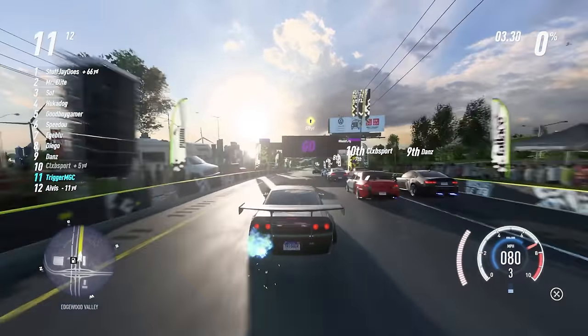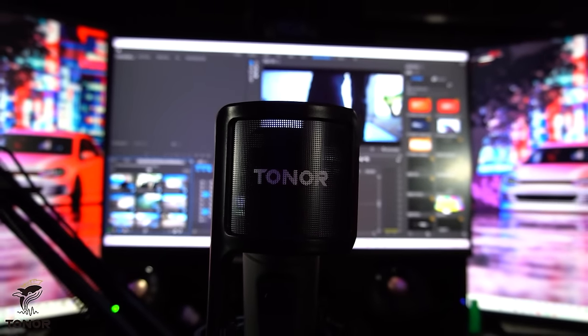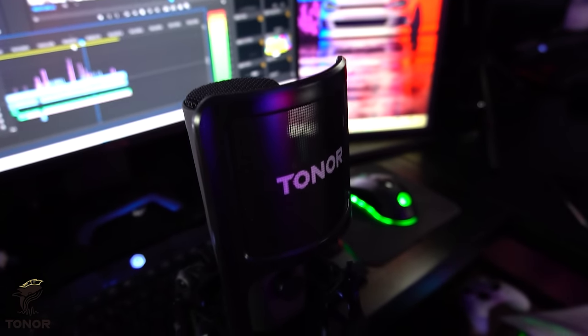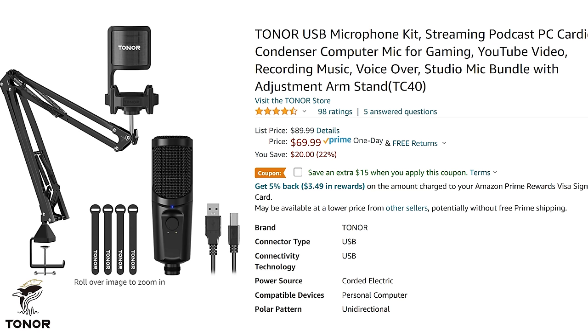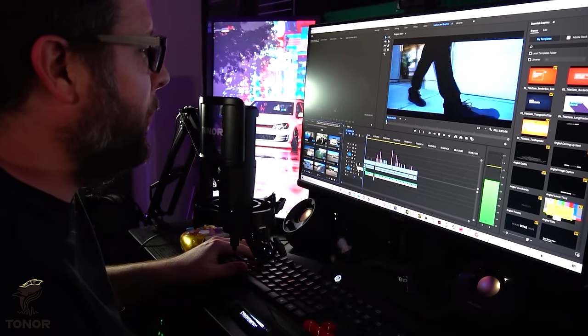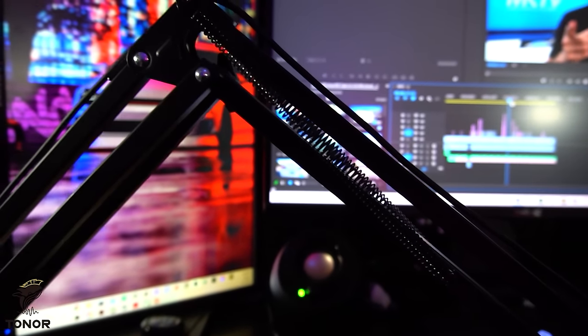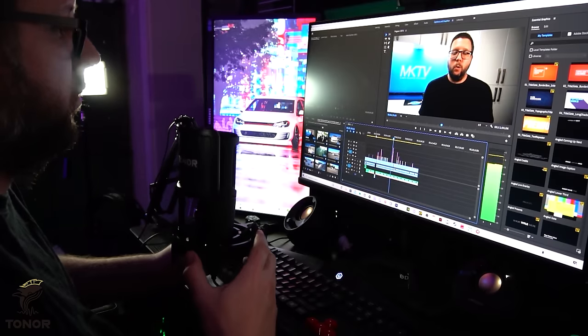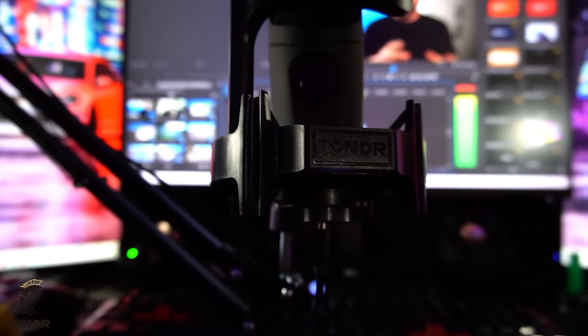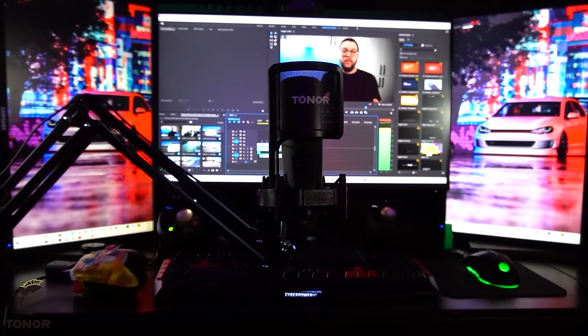Real quick before I get into today's video, I just want to thank the sponsor, Toner Microphones. Toner has the best bang for your buck microphones in the industry, like this newly released TC40 condenser microphone. It's only $69.99 on Amazon with the link in the description and it comes with a pop filter, a boom arm and a shock mount. It's perfect for voiceovers on YouTube, podcasts and gaming because of its cardioid pickup pattern and excellent audio quality. It's also got top notch cable routing on the boom arm and it's simple to set up — just plug and play for Windows, Mac, Linux, PS4 and PS5. If you're in the market for a microphone and you're on a budget, Toner is literally the best choice you can make.